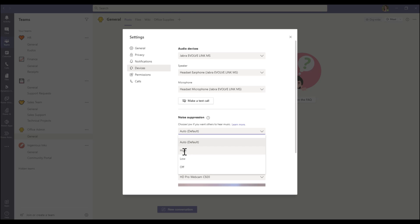It starts off on the auto default. You'll see there are also options to go for a low option or to switch it off completely, and it will stay with whatever setting you choose. Once you've chosen that for all future meetings, you can also change it in the context of the meeting itself under the device settings option.